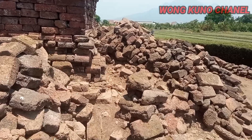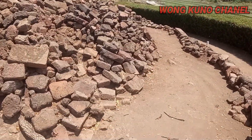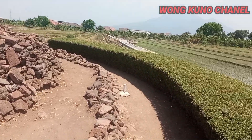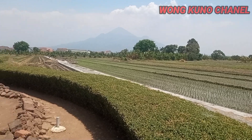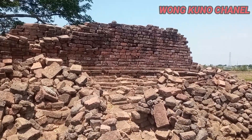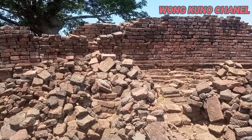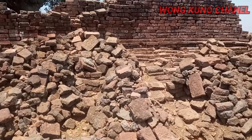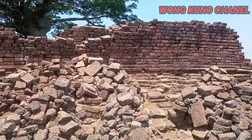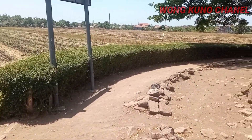Namun sangat disayangkan sekali, ini hanya tersisa dari reruntuhannya saja. Seperti ini, ini dari sisi barat, seperti ini kondisinya. Situs dari Candi Lemaduwur Porong Sidoarjo.